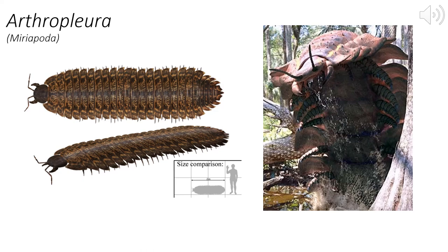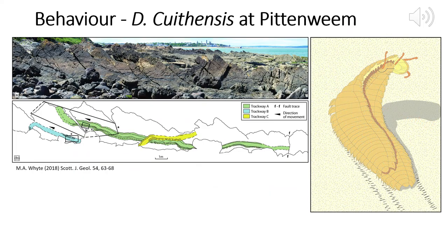Trace fossils are pieces of evidence showing us aspects of the behaviour of animals — or plants. They can tell us about motion, feeding habits, and ways in which animals made a home for themselves.